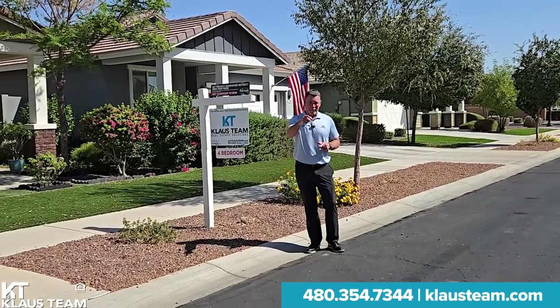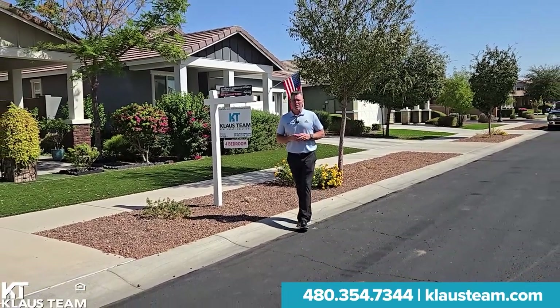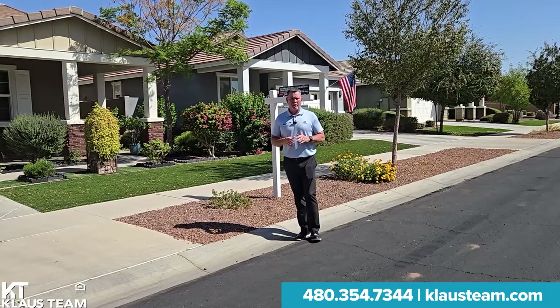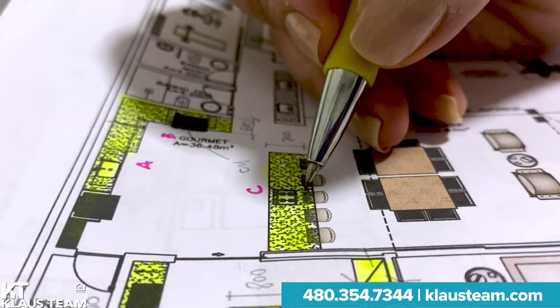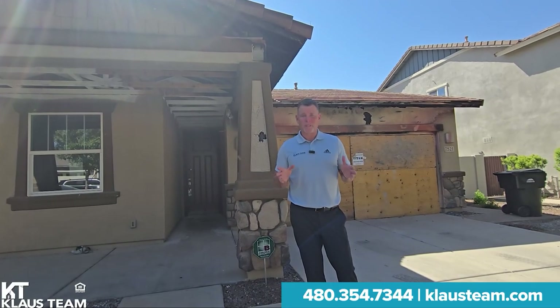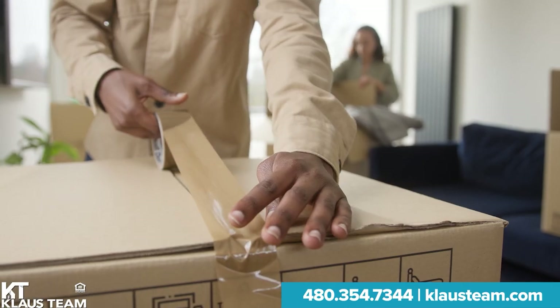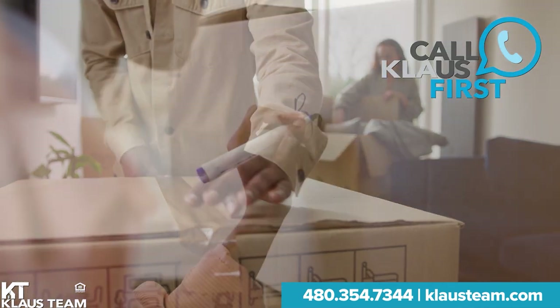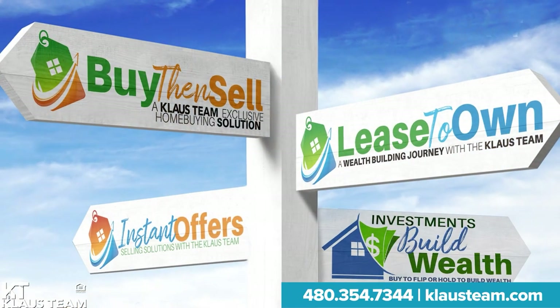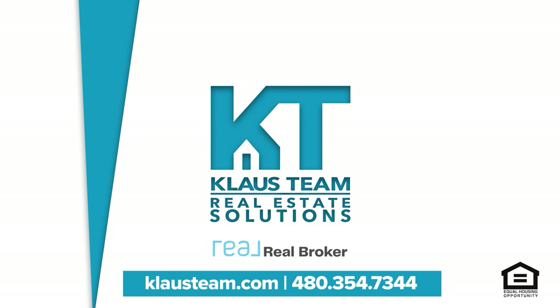I'm Kenny Klaus, and I don't want to buy your house unless you really want me to. For the last 25 years, we've been helping people just like you navigate all their options when looking to buy and sell. We gather all your options in one place and do all the homework for you so you can make the best decision for you and your family. Our team offers a one-stop solution. You don't have to worry about repairs, commissions, or timing. Whether you need to remove a contingency, sell fast, or get the highest price possible, we are here to find the right solution for you.